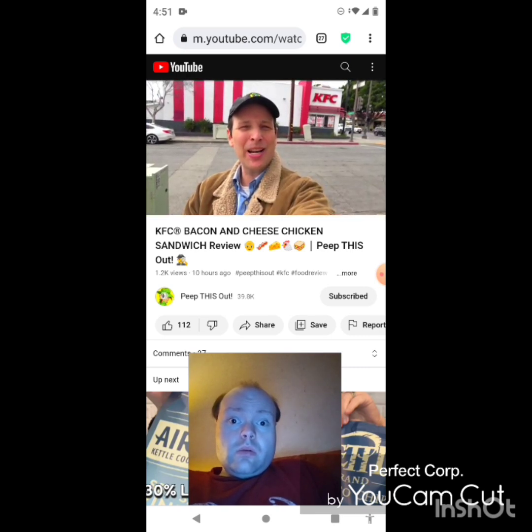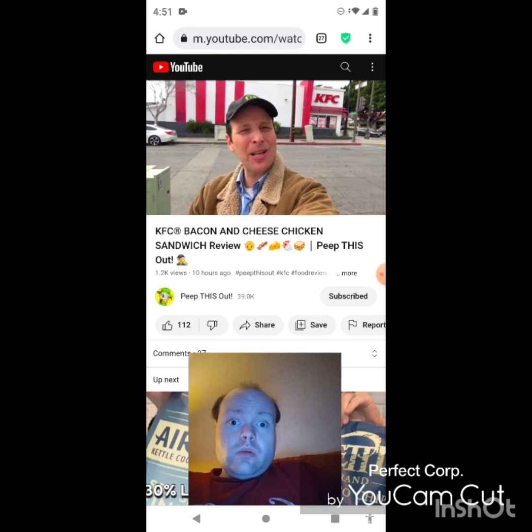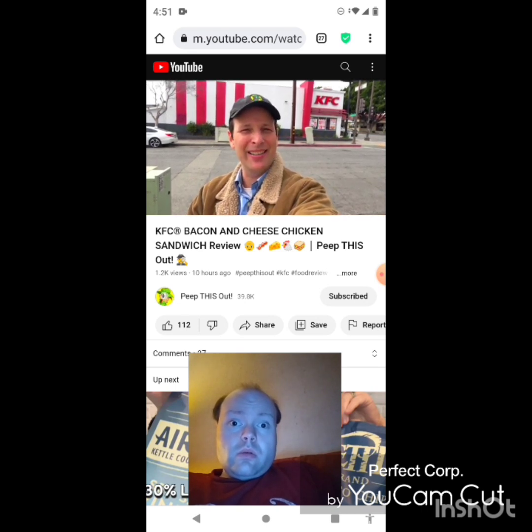Thanks for checking out this review. Just in case you didn't see the one I did before this one, you can find it right up over here along with what YouTube's going to recommend for you to check out as well. I think you'll find something to like in both of them — I'll catch you in the next one. See ya.